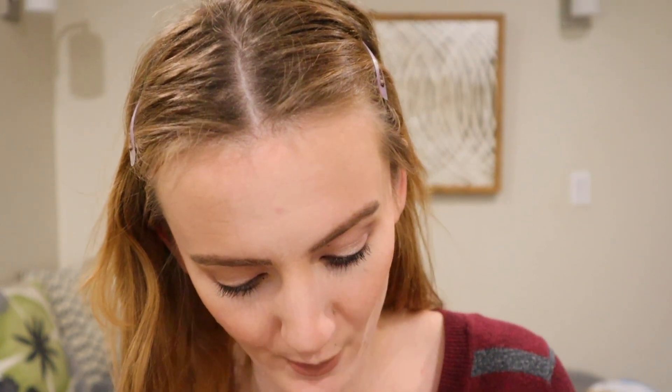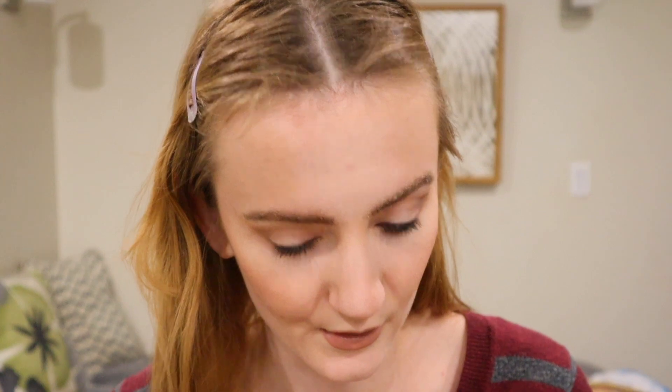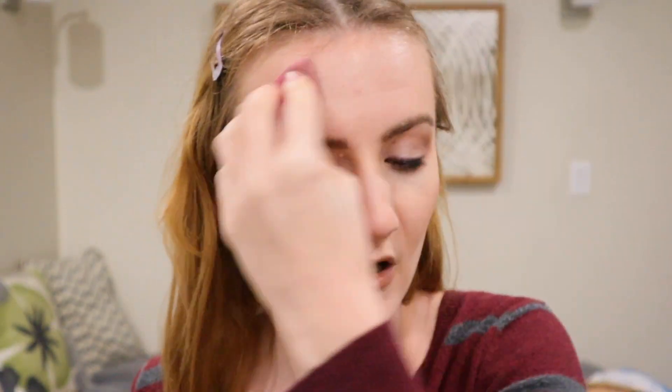To get the brows, I'm going to take the NYX Brow Glue — this one is a clear one. Then I'm going to set the face using the Revolution Hydrate and Fix Setting Spray. I love the way my makeup looks when I press in the setting spray after I spray it — it's amazing. My makeup really lasts a long time when I do this extra step.